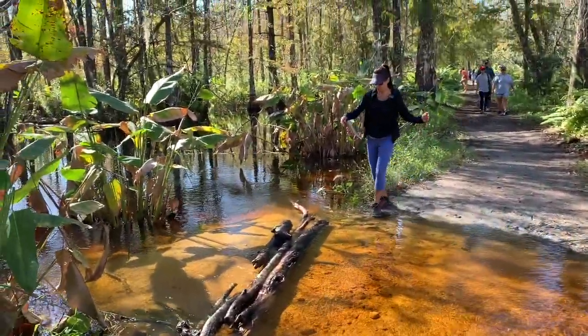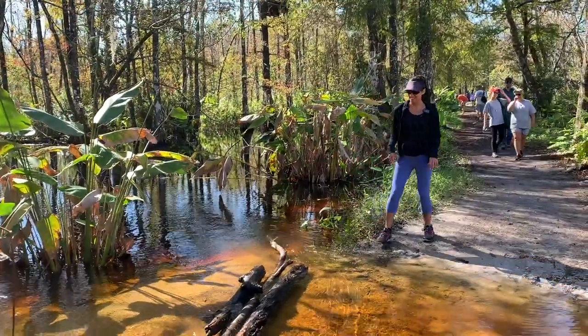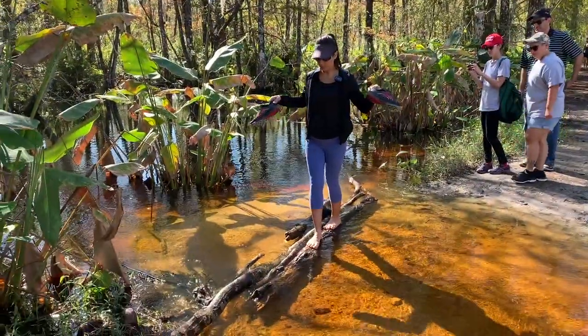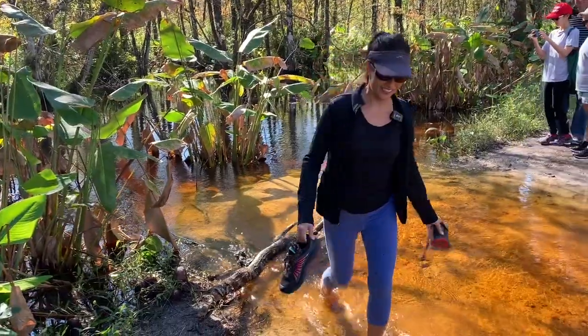I'll see how... no, it doesn't look too sensible. I'm just going to take my shoes and socks off. I think you get more of a grip barefooted, actually, but my feet are already wet, so...